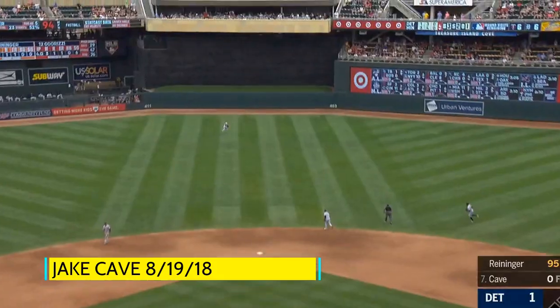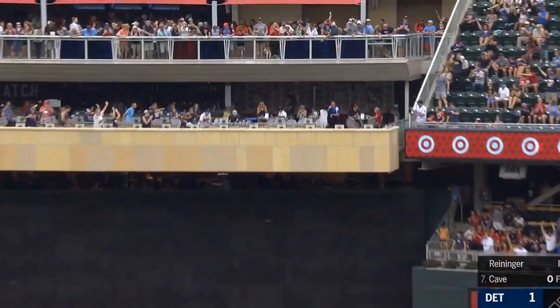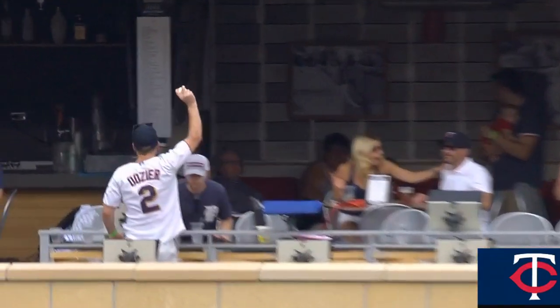And that ball's going a long way to center field. Wow. Into the catch area, over the batter's eye.